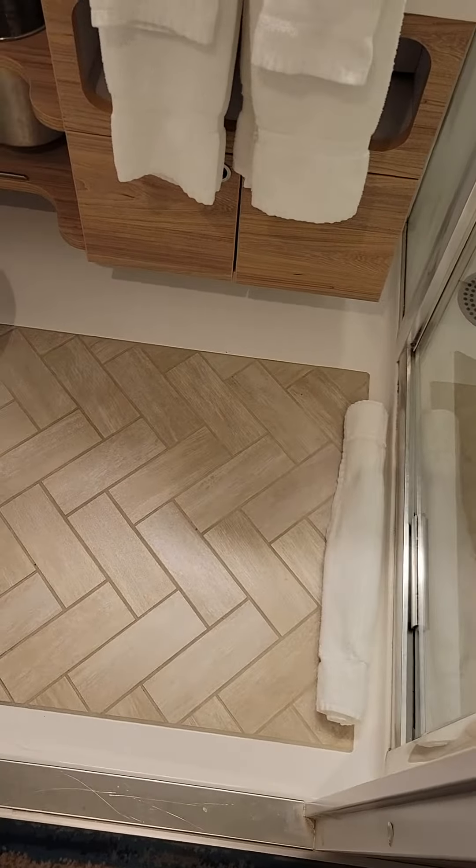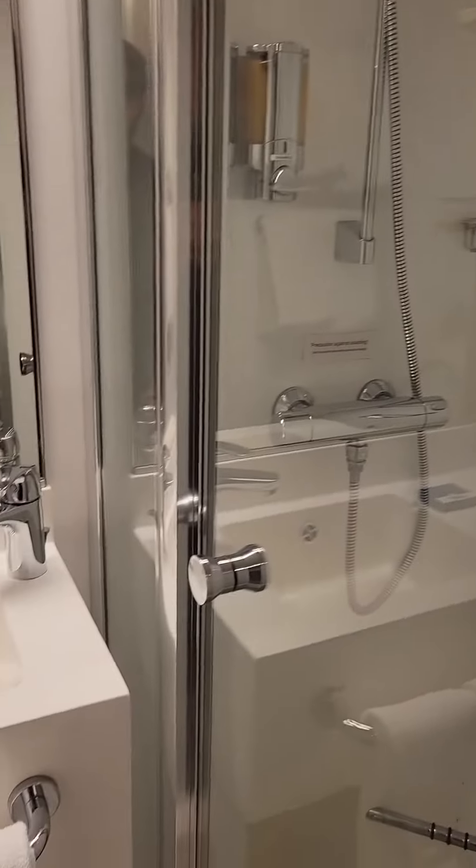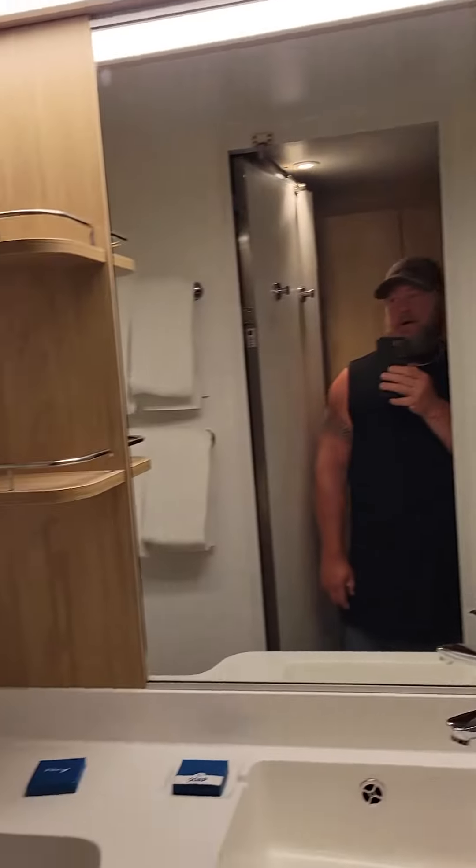Here is the restroom — standard size. Got your toilet, and there's plenty of knee room since it faces the shower, which has a nice glass door.